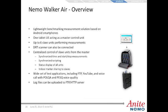NEMO Walker Air is a lightweight benchmarking measurement solution based on Android smartphones. It comes with one tablet acting as the master control unit and up to six slave units performing measurements. A DRT scanner can also be connected. You have centralized control of slave units from the master, synchronized time and start/stop measurements, synchronized scripting and status display of all units, and indoor marker sharing to the slaves via the tablet. It supports a wide set of test applications including FTP, YouTube, and voice calls with POLQA and PESQ voice quality. Measurement files can be uploaded to FTP, HTTP, or HTTPS servers.